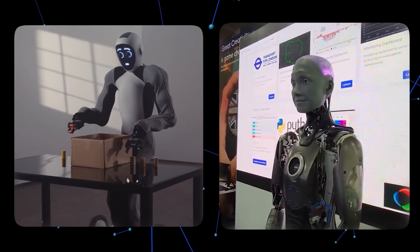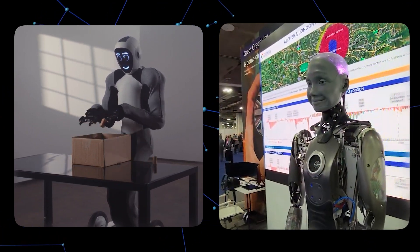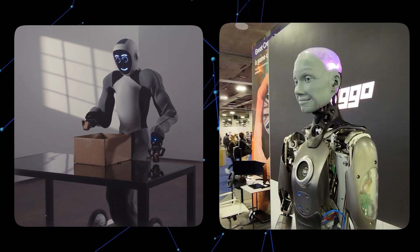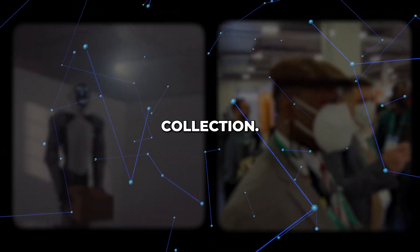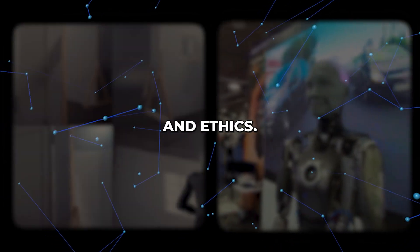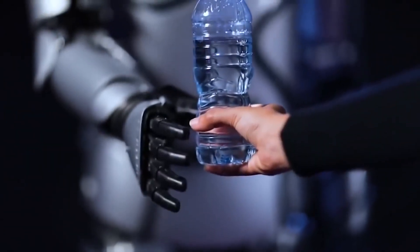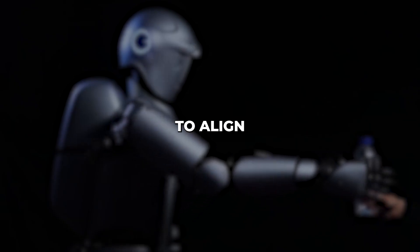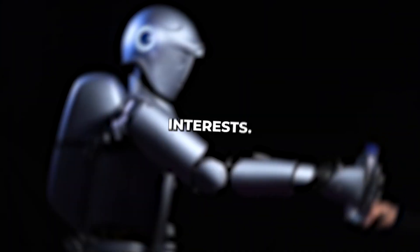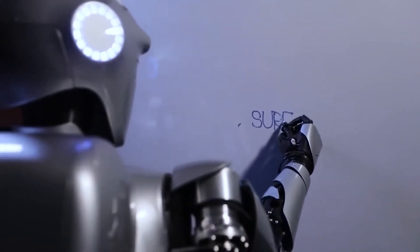NEO and Ameca showcase two exciting directions for the future of robotics. As advanced robots like these become more capable and prevalent, they will bring both positive changes and challenges — making many jobs more efficient, but potentially displacing some human roles. They also raise concerns about privacy and data collection, as well as philosophical questions about human values and ethics — including how we ensure robots respect human life if they malfunction or get hacked, and whether we want machines making subjective decisions that impact people's lives. This calls for thoughtful regulation and safeguards to align these emerging technologies with the public's interests.